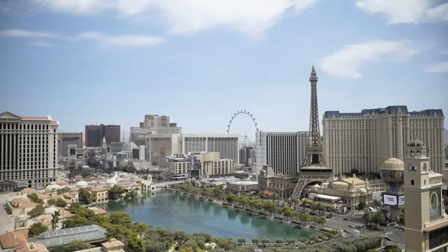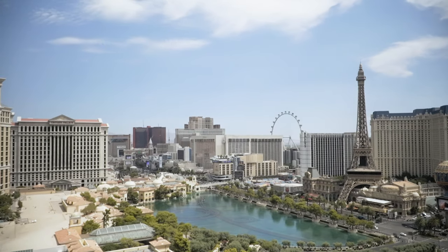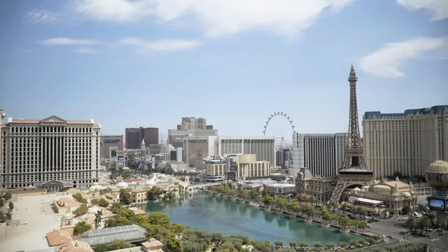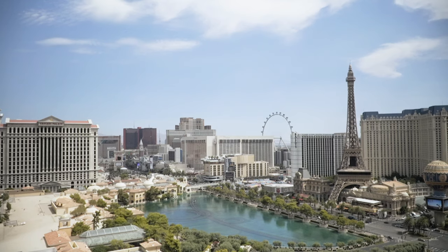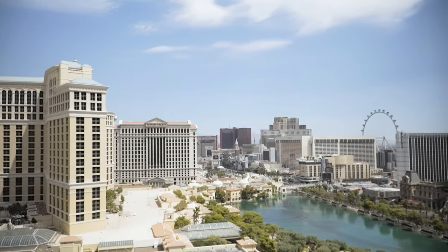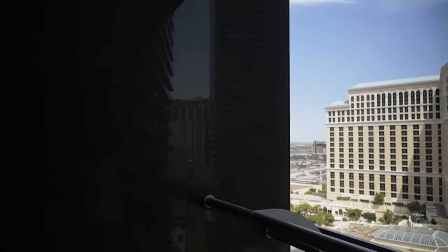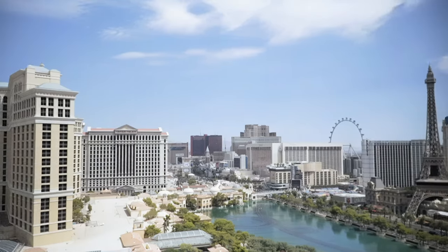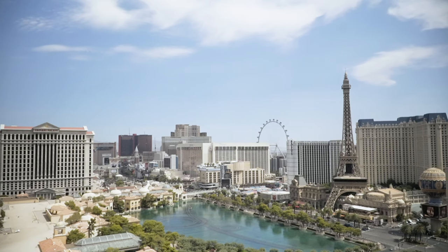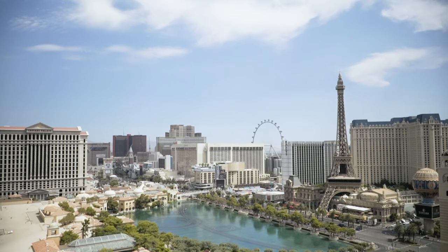So that is our room tour of room 2621 in the Chelsea Tower here at the Cosmopolitan of Las Vegas. If you're curious how this compares to a higher floor in the Boulevard Tower, be sure to check out the video I'll include at the end. But until next time, we have some gambling to do — and we might see you a little bit later to show you the night view from up here. We will see you on the next episode of The Midlife Ride.